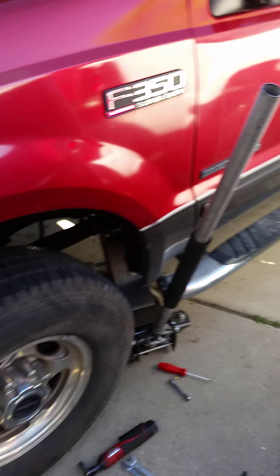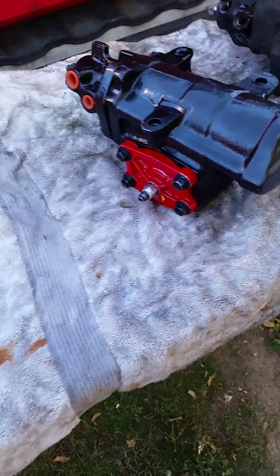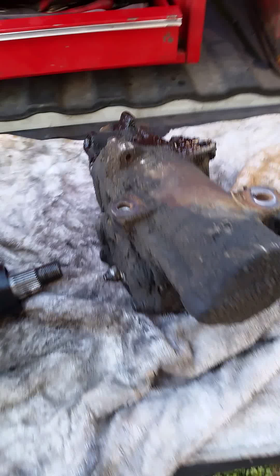Hey, good morning Power Stroke fans. This is Randy with DuramaxTechGuy.com. I want to show you something today on a Power Stroke. This is a 2002 7.3 Power Stroke — it's just all over the road, man. This thing's like a monster to drive. You spin one way, you're on one side — you know how that goes.